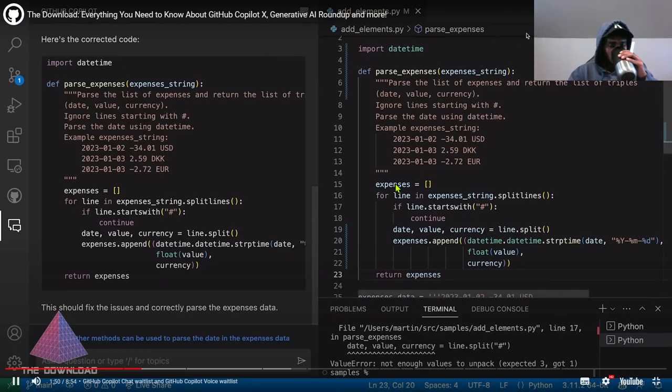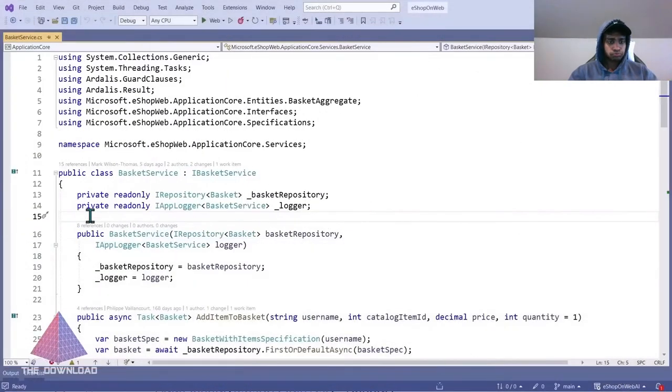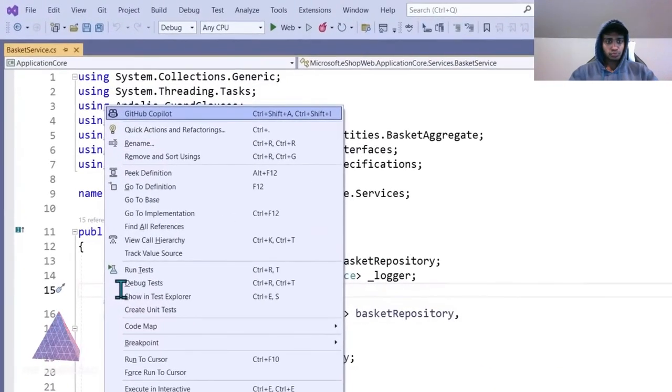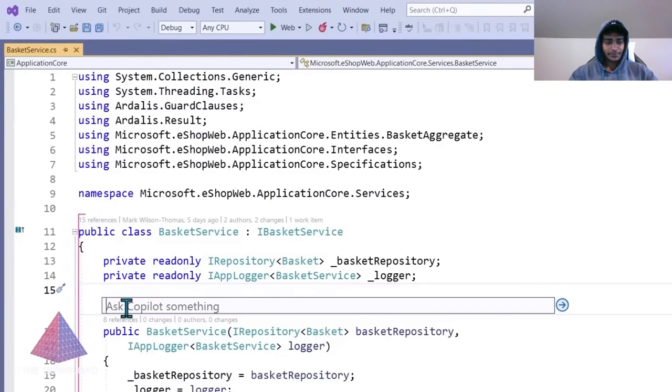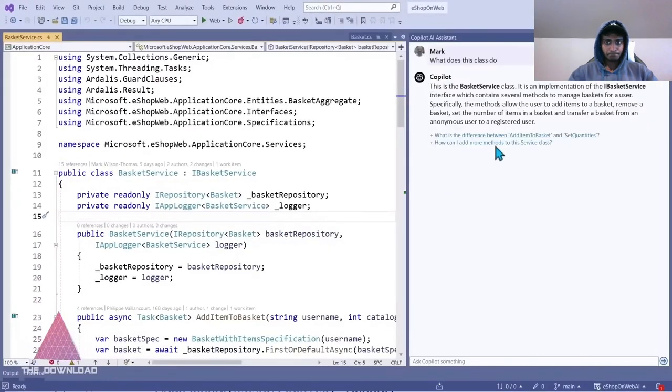Copilot Chat is basically a ChatGPT-like sidebar in your code editor so that you can generate unit tests, explain code blocks, or propose bug fixes. Despite the name, it's not really just a chat window because it's deeply embedded into your IDE. There are extensions for Visual Studio and Visual Studio Code. I've got a link for this in the show notes description.